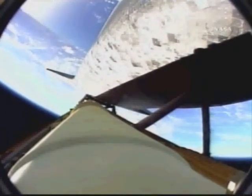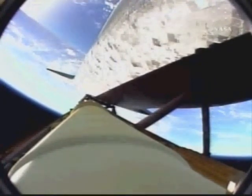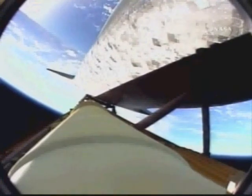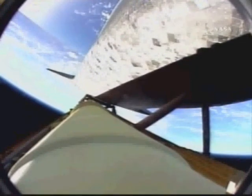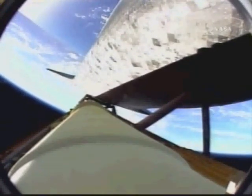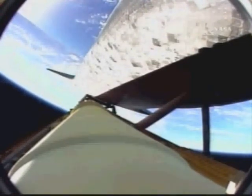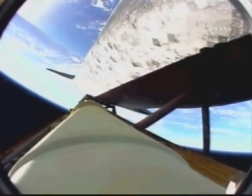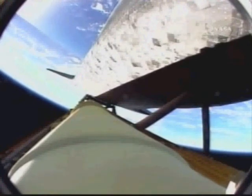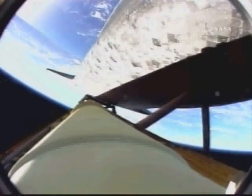One minute 45 seconds into the flight. Discovery 22 miles in altitude, 23 miles downrange, standing by for solid rocket booster separation. Copy staging. Booster officer confirms staging — a good solid rocket booster separation. Guidance now converging, the onboard computer steering the shuttle for the on-ramp to the highway for the International Space Station.